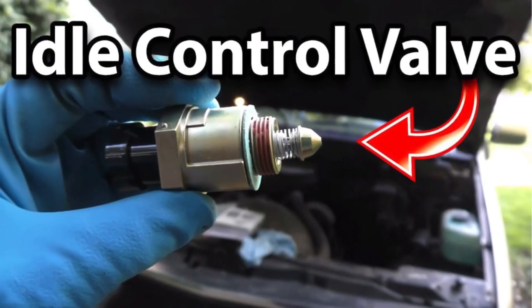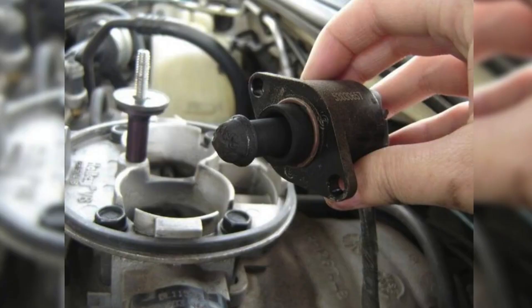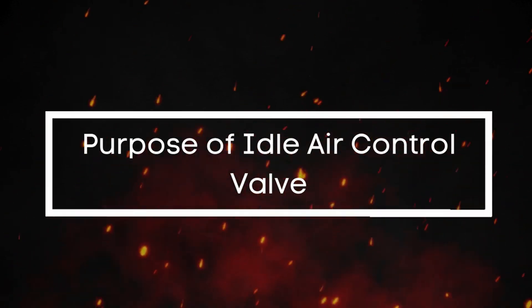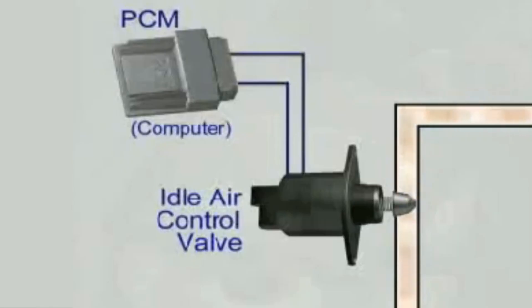Hey, Fix and Cruise family, and welcome back to the channel. Today, we're diving into a crucial component of your car's engine that often gets overlooked but can cause a lot of headaches — the idle air control valve, or IAC valve.